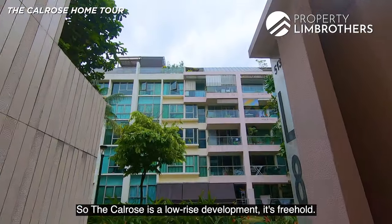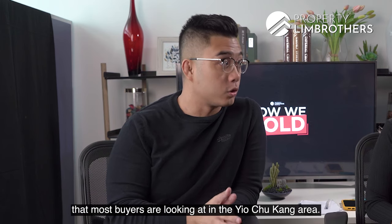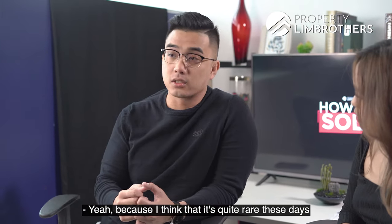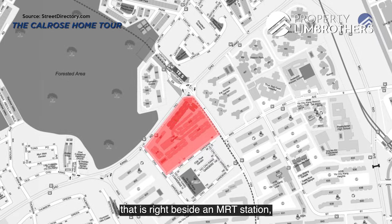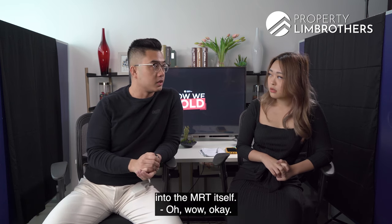The Calrose is a low-rise freehold development. It's one of the most popular projects that buyers are looking at in the Yio Chu Kang area. It's quite rare these days to find something freehold that is right beside an MRT station with sheltered access and less than a minute's walk into the MRT itself.